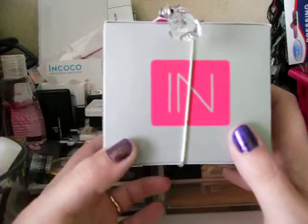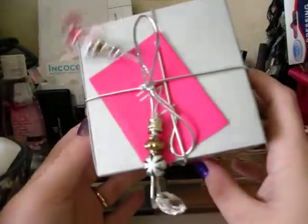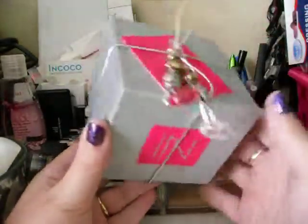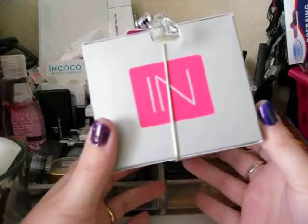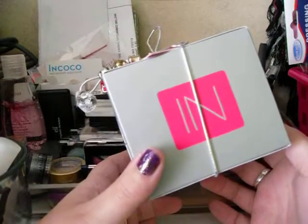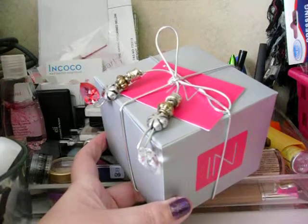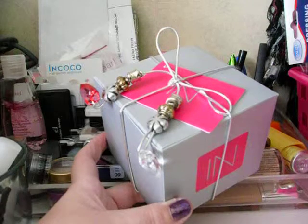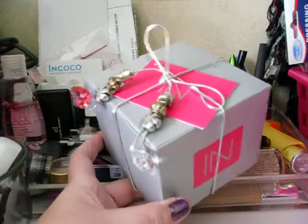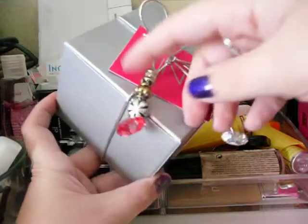I heard about this cool site called inpink.com and I went and checked them out and placed an order. What's really cool about the site is they have high quality costume jewelry, but they also have a sterling silver section with cubic zirconia, faux stones, and also just cute pure sterling silver jewelry too. I went ahead and picked a little something out and wanted to do a review on it.